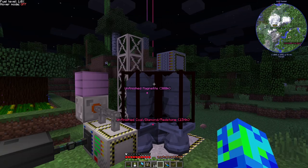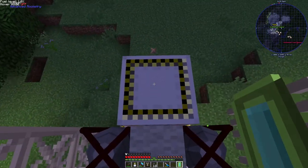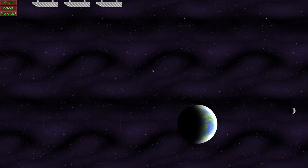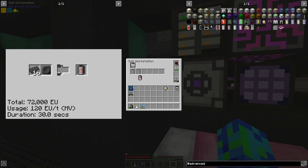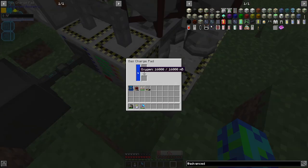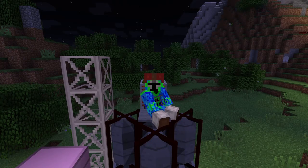We have to set our planet ID chip up in the guidance computer, mount a pressure tank onto our spacesuit in the suit workstation, and fill up our spacesuit with oxygen on the gas charge pad. And we're now ready to take off.